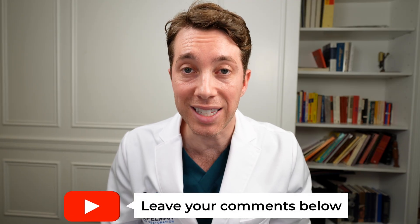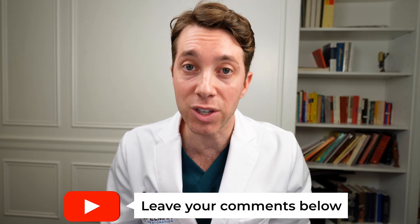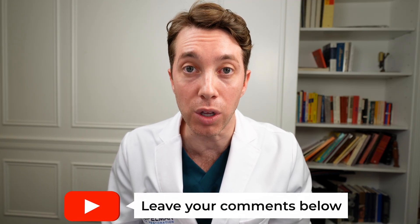If you have any questions that I've not addressed about body hair transplants, please leave them in the comments below. As always, I'm here on your journey to help you address your hair loss. I'll see you next time. Bye.